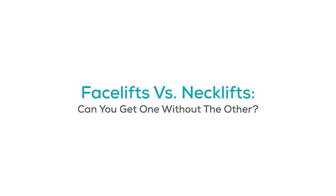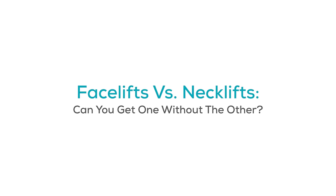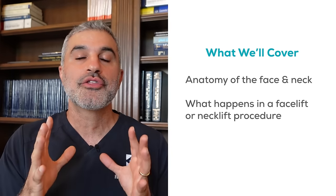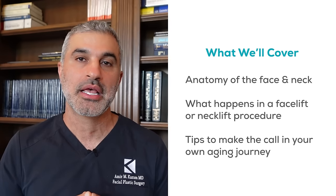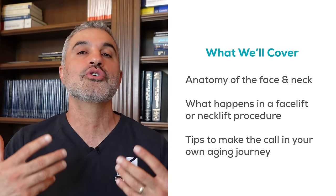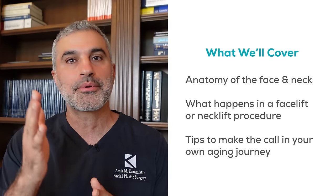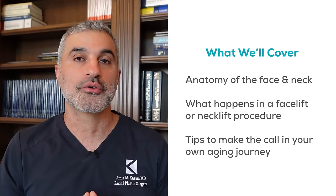And the question is this: should I get a neck lift done without a facelift, or a facelift done without a neck lift? Two sides of the same coin. And I'm going to answer that this way. First of all, let's understand the anatomy, because unless you understand the anatomy, there's no way you will fully accept the answers that I'm about to give you. But once you understand the anatomy, it'll make perfect sense. And as a result, you will be able to answer those questions for yourself, but also help guide your surgeons who may be telling you to do one or the other, or some variation in between.